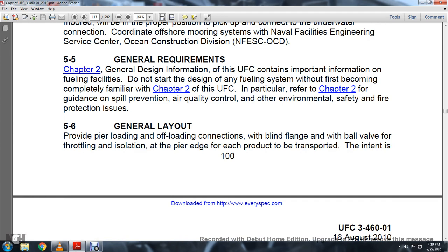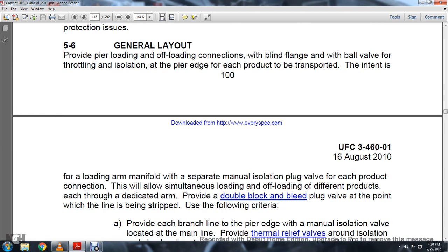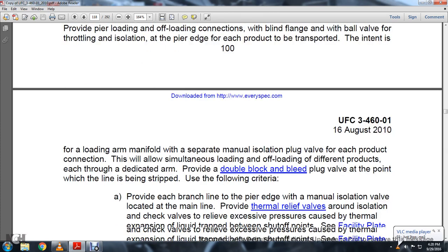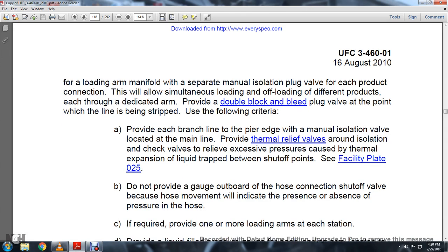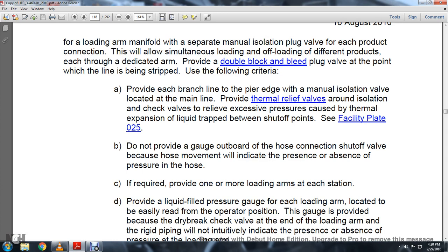Section 5.6 General Layout: Provide the pier and offloading connection with a blinding flange and ball valve with trunnion isolation at the pier edge for each product to be transported. Connect to the loading manifold with a separate manual isolation plug valve for each product connection. This will allow simultaneous loading and offloading of different products, each through a dedicated arm. Provide a double block and bleed plug valve at the point where the line is to be stripped.